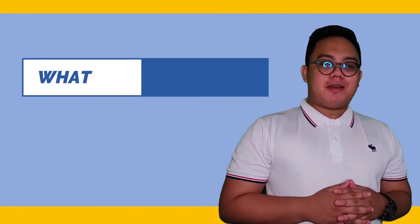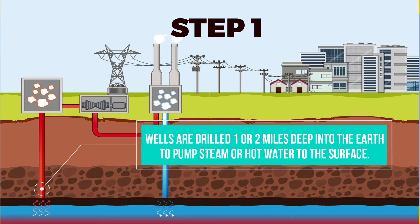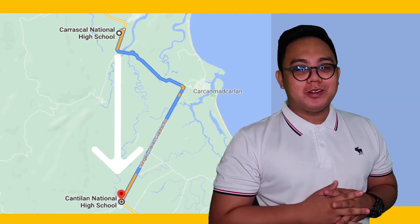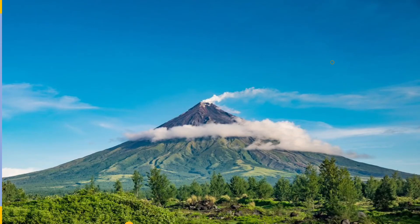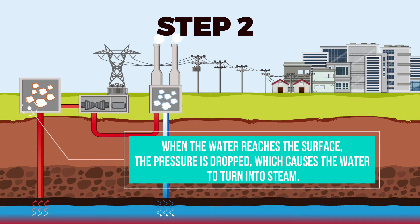Let us discuss the steps on how to generate electricity in a geothermal power plant. The first step is: hot water is pumped from deep underground via a well under high pressure. Wells are drilled one or two miles deep into the Earth to pump steam or hot water to the surface — roughly the distance from Carrascal National High School down to Cantilan National High School. You are most likely to find one of these power plants in an area that has a lot of hot springs, geysers, or volcanic activity, because these are places where the Earth is particularly hot just below the surface.